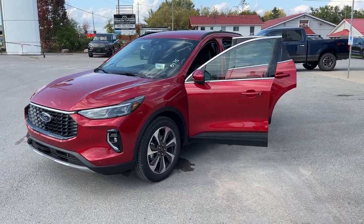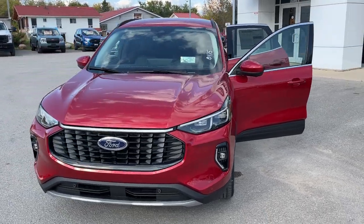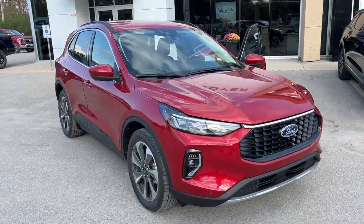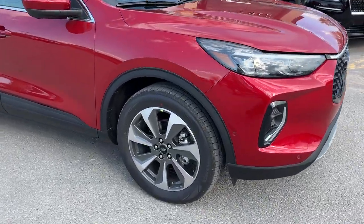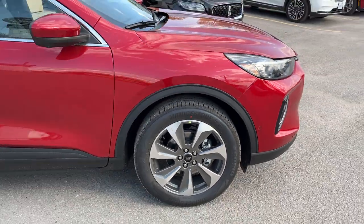2023 Ford Escape Platinum All-Wheel Drive. This one's a 600A package in the Rapid Red Metallic paint with the tinted clear coat. It does have front and rear parking sensors, and you're rolling on 19-inch machine-face aluminum alloy wheels with Bridgestone all-season tires.